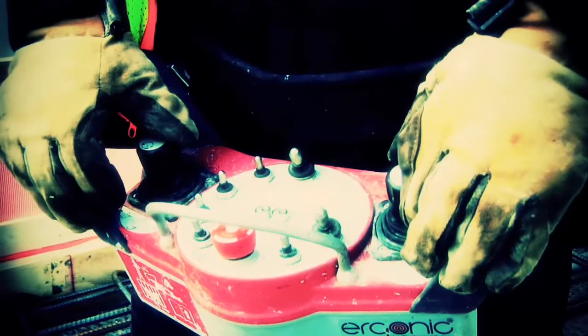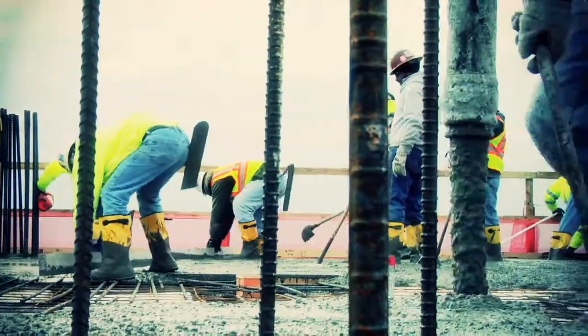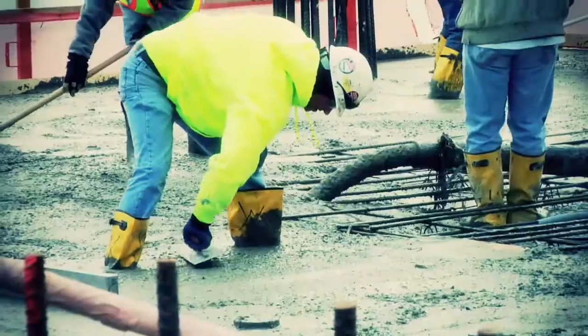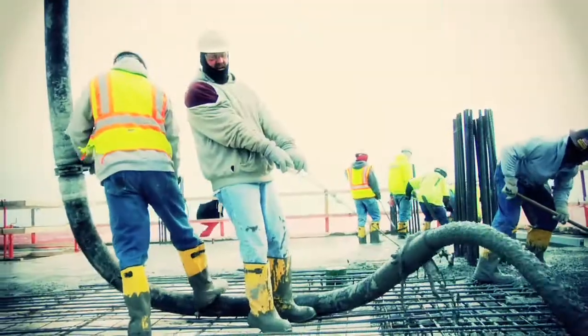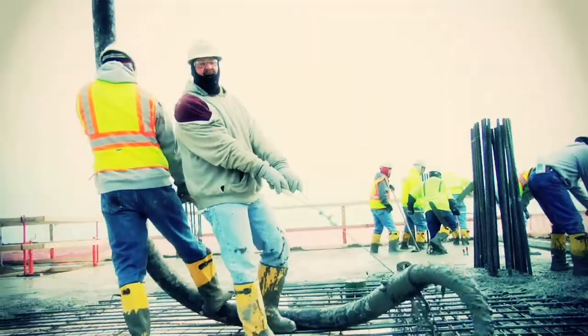My job up there when I'm running the boom is to place the concrete as close to grade as I can with minimum labor. And we know that — Madison Construction. This is the concrete guys. Nothing happens without us.